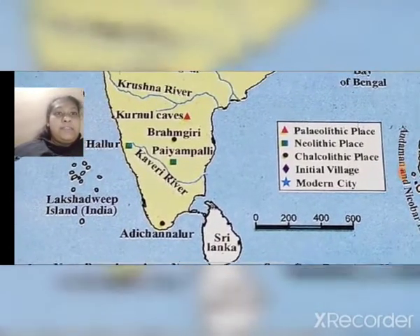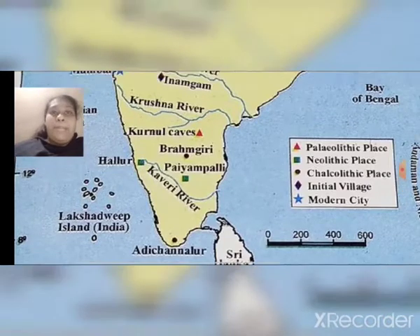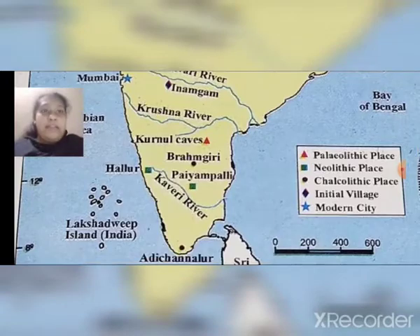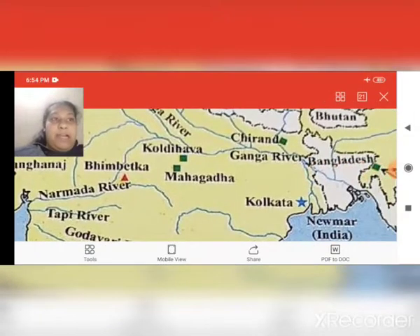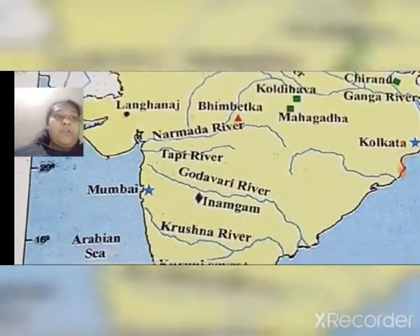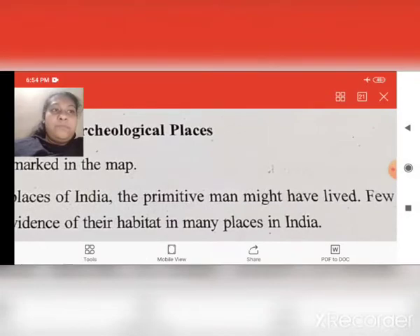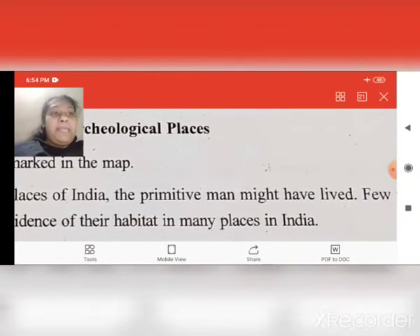In this corner some signs are given. First is Paleolithic place, means the primitive man's place. In the map you can see many markers like triangles in red color — for example, Kurnul Caves and near Bhimbetka. From this we can know that there are many places where the primitive man lived.